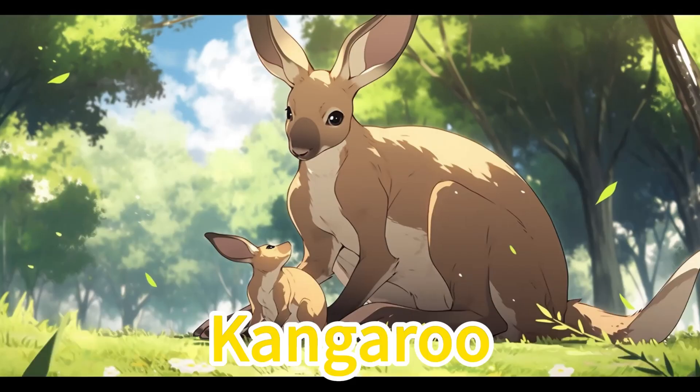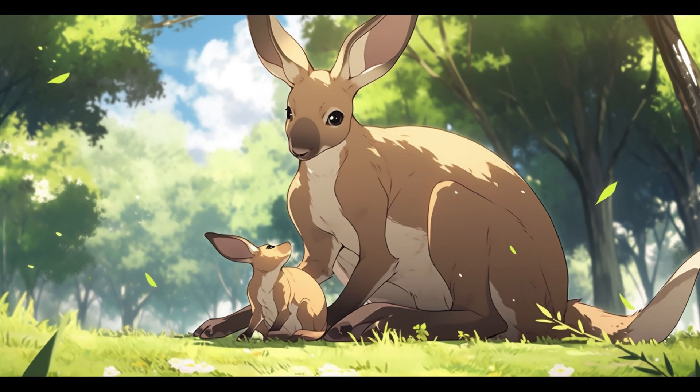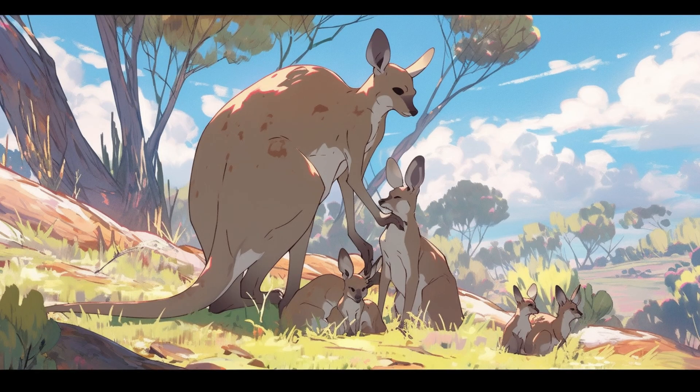Kangaroo. Kangaroos have strong hind legs, a long tail, and fur ranging from light brown to gray. In Australia's vast plains they leap swiftly, and a mother kangaroo cradles a joey in her pouch.